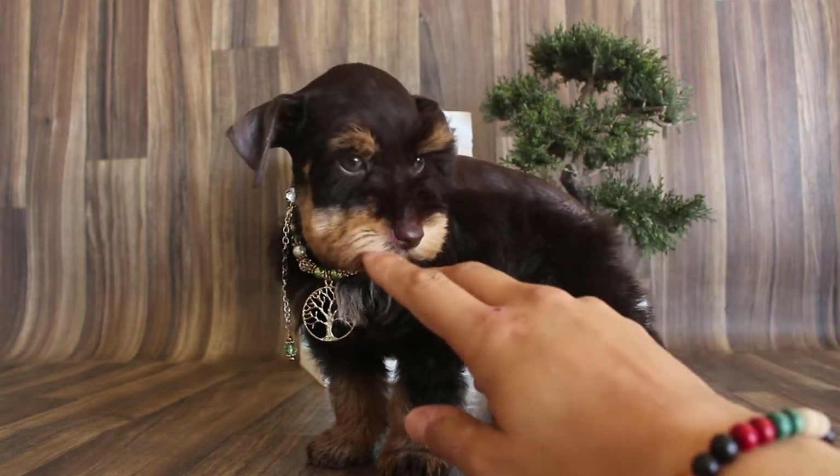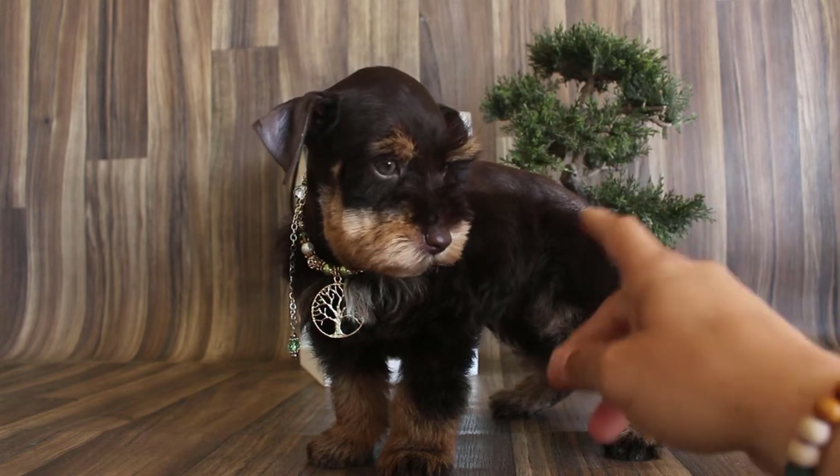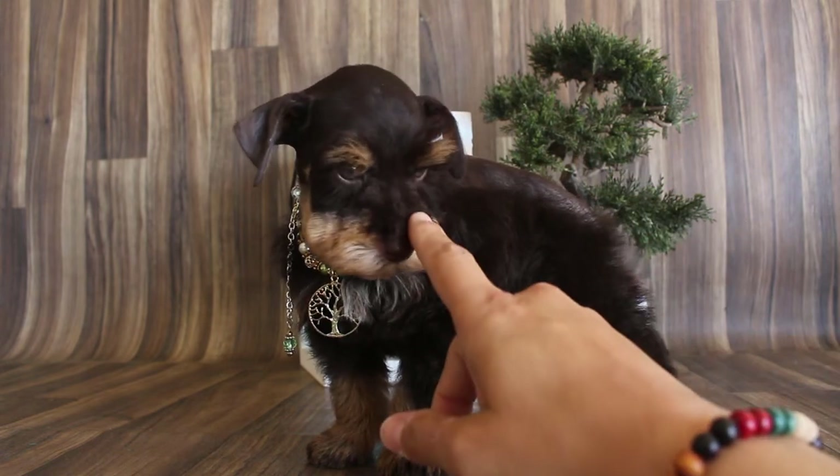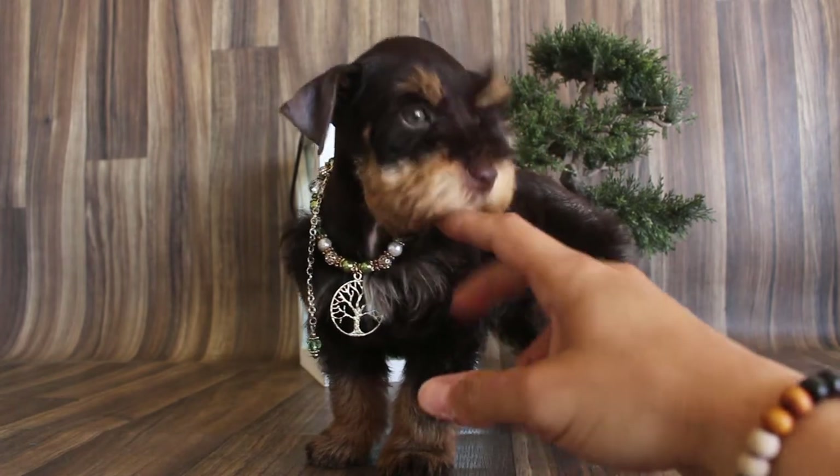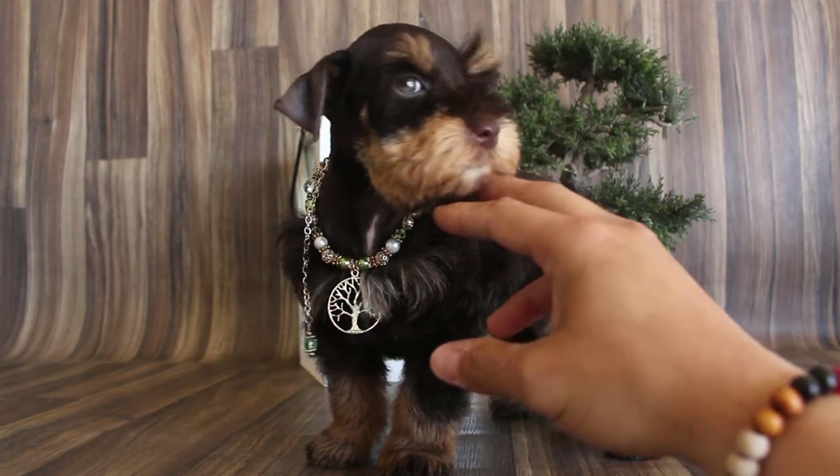He's $5,000. If you need a nanny, it's $400 more, so $5,400. He is a very rare liver and rust color. That's why he's so expensive.